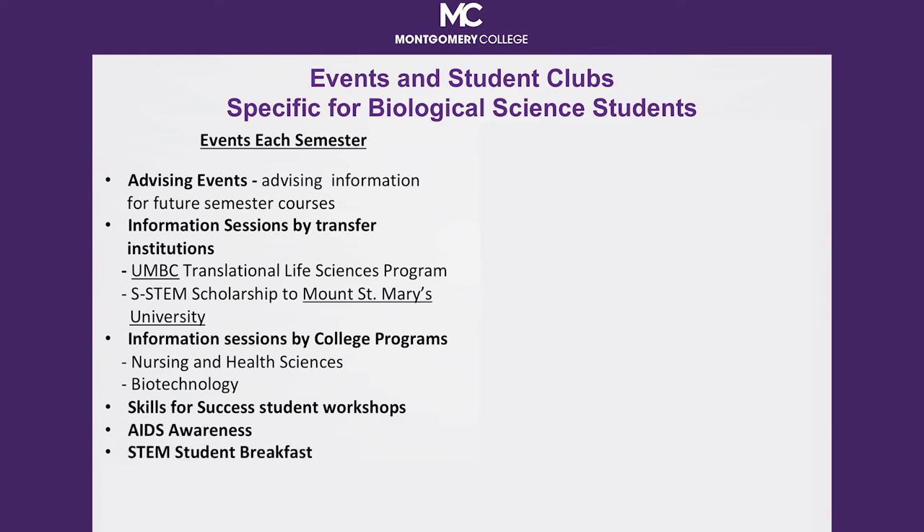For example, qualified students may transfer to Mount St. Mary's University and receive a $10,000 per year scholarship upon transfer through a scholarship and STEM grant awarded by the National Science Foundation to both Mount St. Mary's University and Montgomery College.